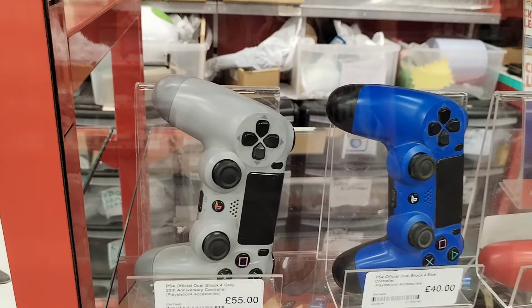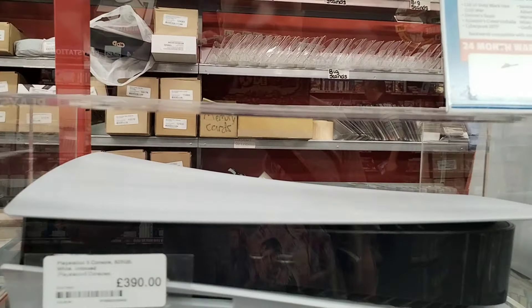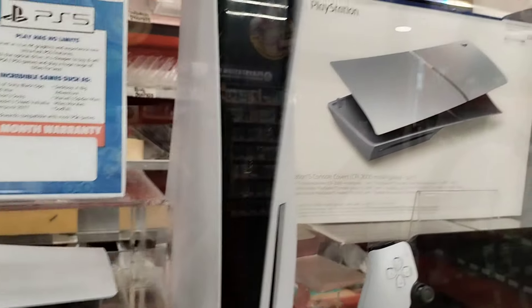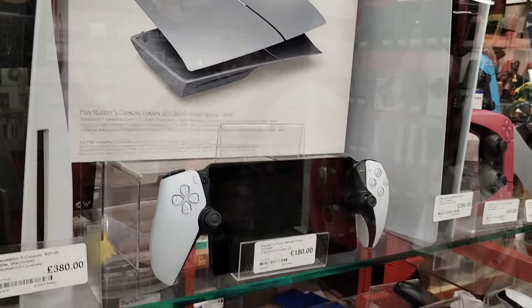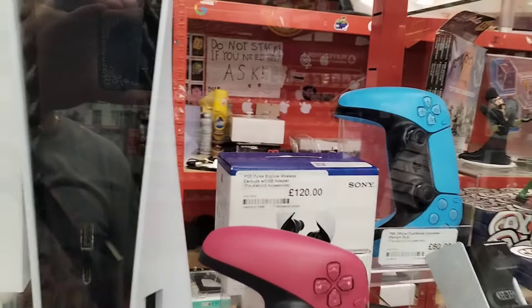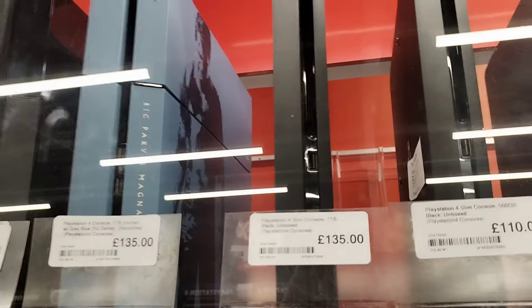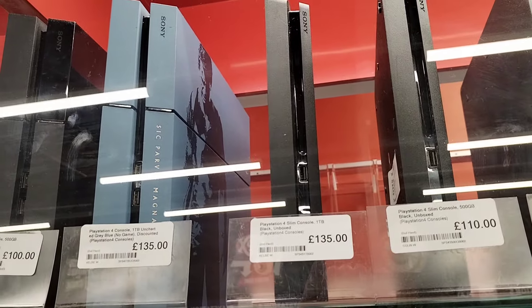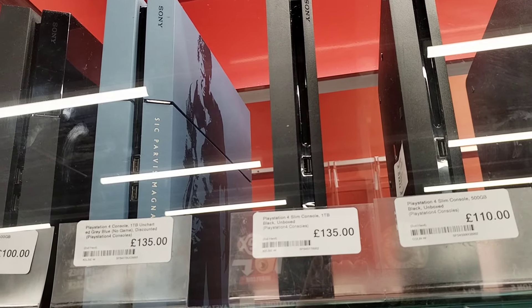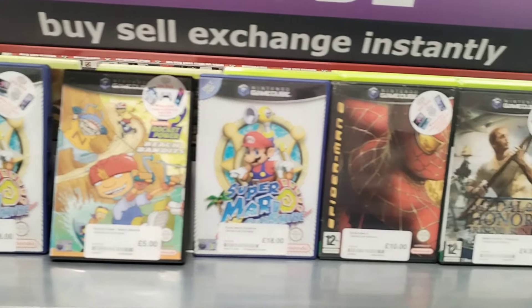The PlayStation 4 controllers have really, really held their value - probably due to the fact you can use them on a multitude of systems. They definitely haven't gone down in price and probably won't anytime soon. What do you guys think - is the PS4 or the PS5 controller the better option? And that is a really nice PlayStation 4 Uncharted edition there - definitely one for display.